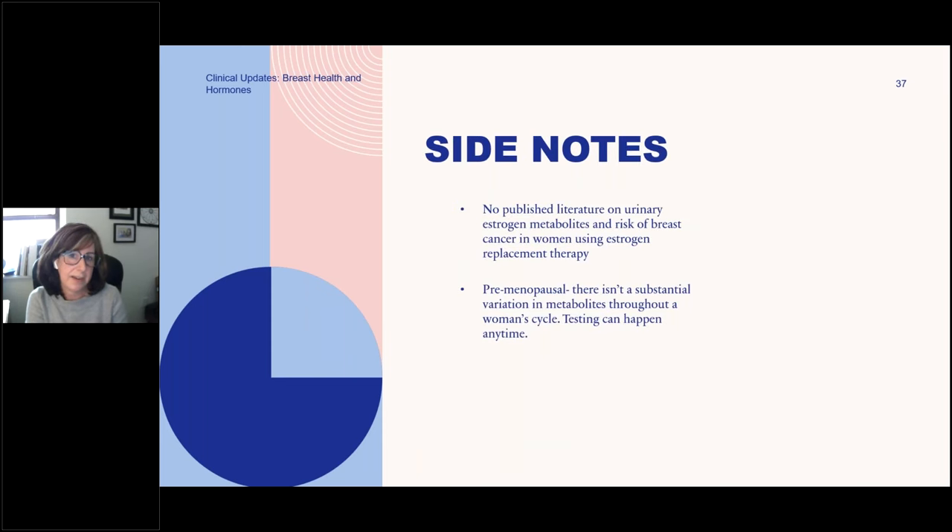I didn't find research on just doing BHRT therapy with urinary estrogen metabolites — it would be interesting since weaker estrogens may be something to look into. According to the research, it doesn't really matter when you do the metabolite testing in a woman's premenopausal cycle — estrogen metabolites don't fluctuate the same way estrogen levels do. This can be really helpful when a woman has had an ablation or hysterectomy — we're not beholden to guessing where she is in her cycle.